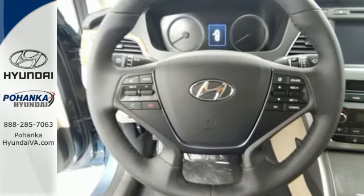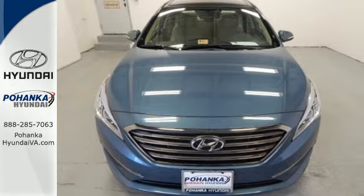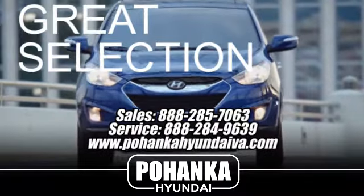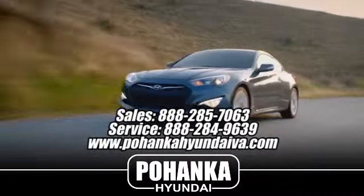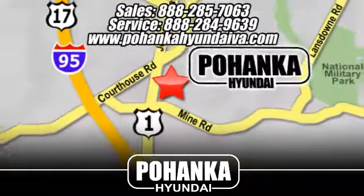Hurry in today and take this sophisticated 2015 Sonata for a test drive. Great service, great selection, and low prices — that's why Bohenka Hyundai of Fredericksburg is a great place to buy a car. Take I-95 to exit 126, then north one mile on Route 1.